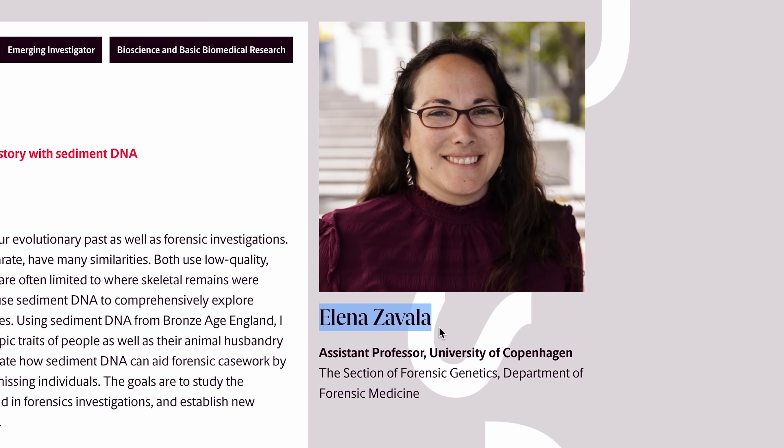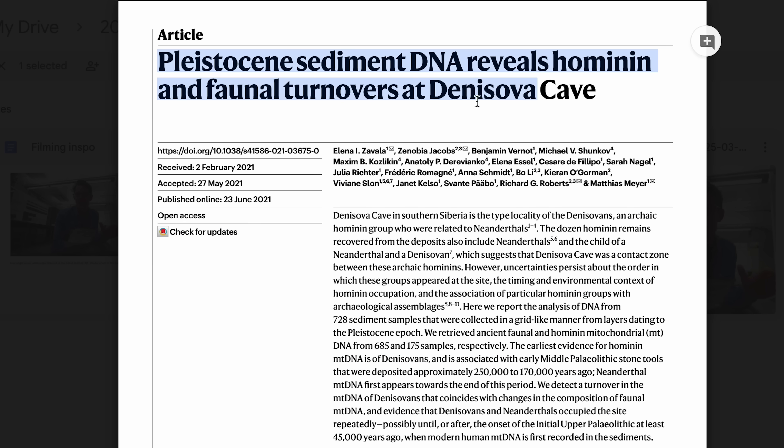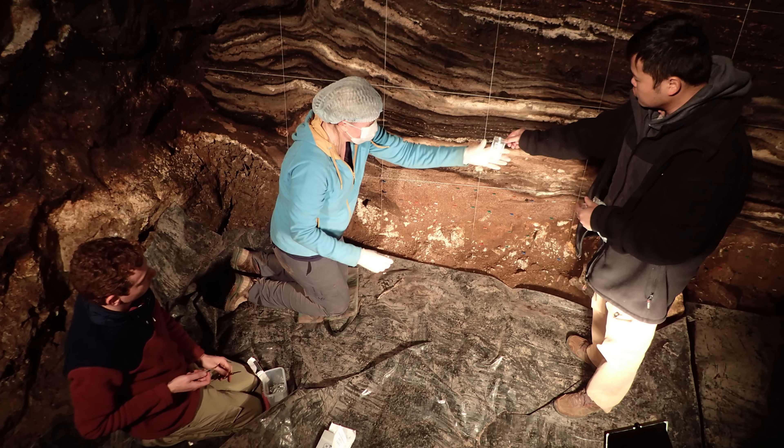I think it's probably a combination of both. That's Elena Zavala, an assistant professor at the University of Copenhagen and sedimentary ancient DNA expert. She was one of the geneticists behind a very high-profile study into Denisova Cave. There are relatively few skeletal remains from hyenas in Denisova Cave in certain subsets, but it was basically occupied by hyenas — so they were living, eating, defecating, everything in this cave.